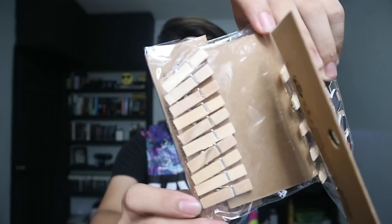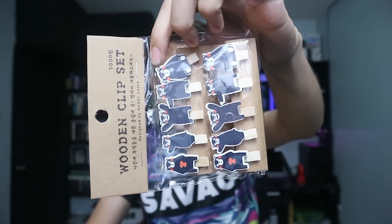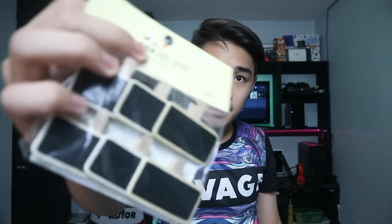The next thing I bought is these wooden clips. I got them for around 100 pesos and I'm going to use them for my mood board — to clip pictures. I actually have a mood board video coming, so stay tuned for that.